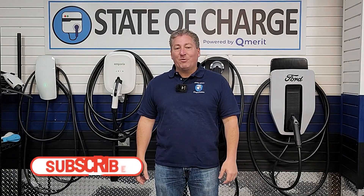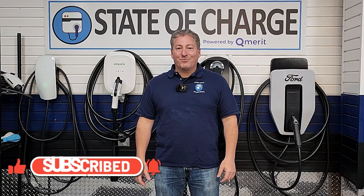If this is the first time you've been here on State of Charge, please click that subscribe button and ring the notification bell so you don't miss any upcoming content. And as always, thanks for watching.